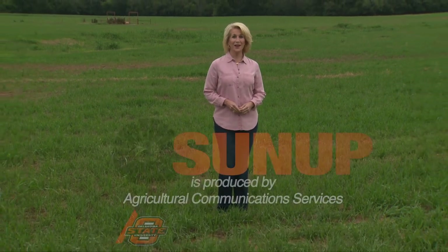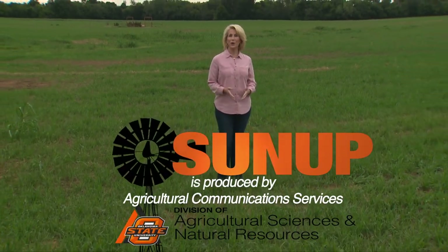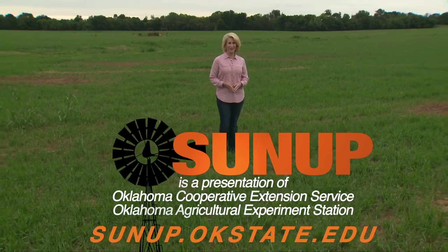That'll do it for us this week. Remember you can find us anytime at sunup.okstate.edu and also follow us on YouTube and social media. I'm Lyndall Stout — have a great week everyone, and remember, Oklahoma agriculture starts at SUNUP.